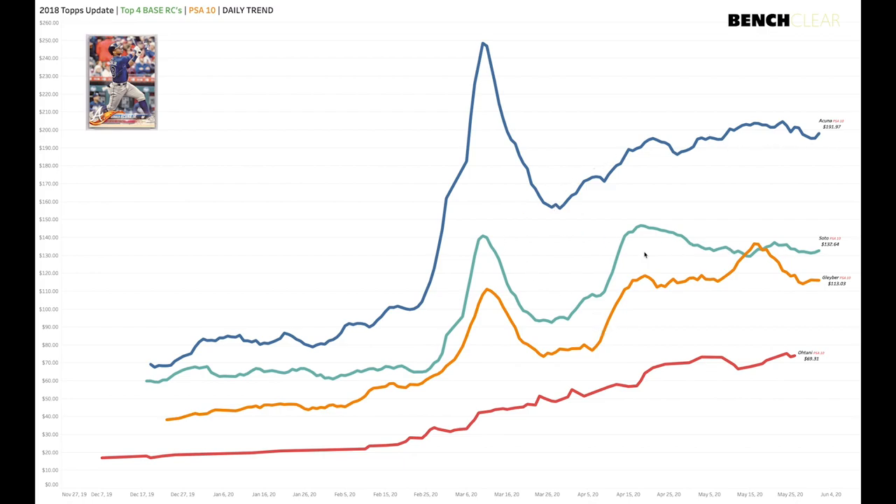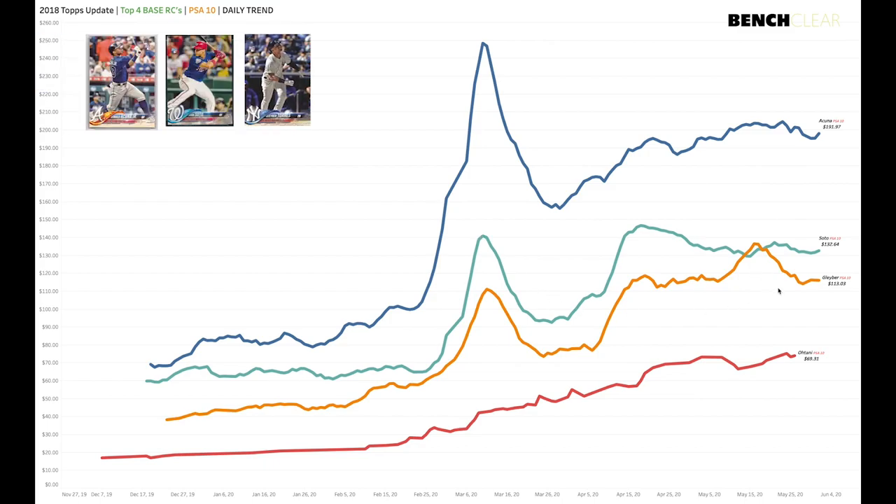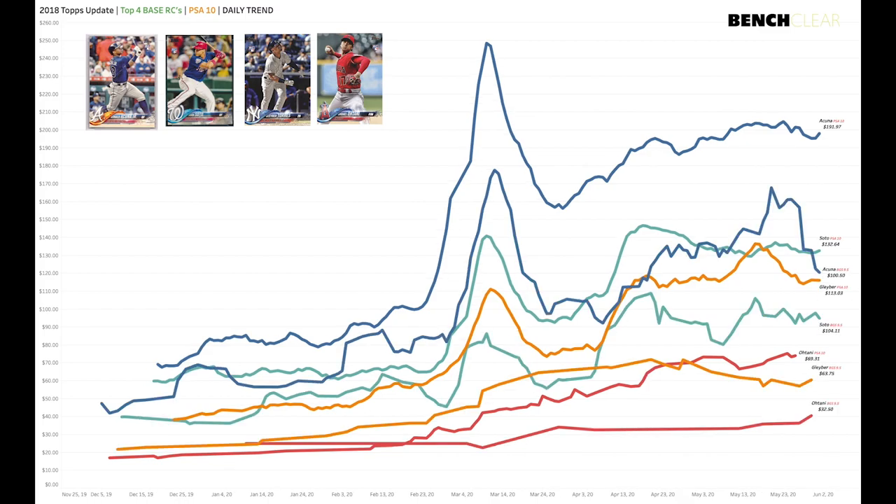Juan Soto did the same thing, but Soto is basically back at his pre-peak prices. Gleyber Torres is above his high price from early March. And Ohtani — someone we've been recommending for the last couple months on the Patreon page, saying this is value, no way these should be $30 and $40 — they're nearing $70 now.